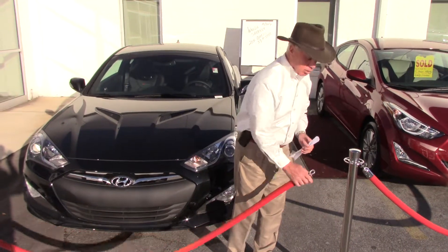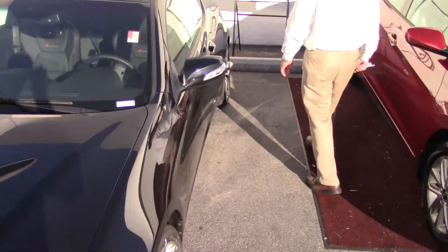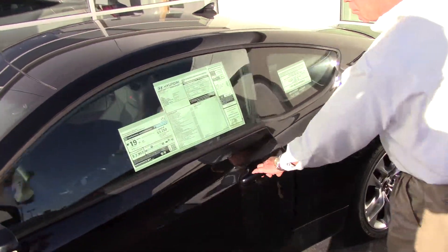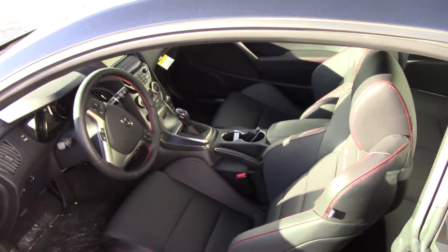Coming in a little closer, we'll take a look. This thing has the large alloy wheels. It's got the 3.8 R-Spec engine, so you've got 348 horsepower.